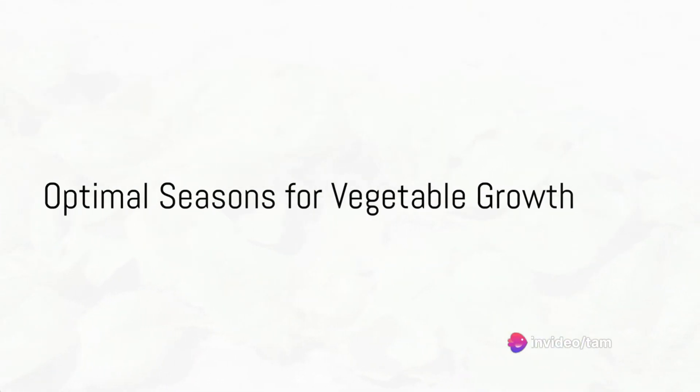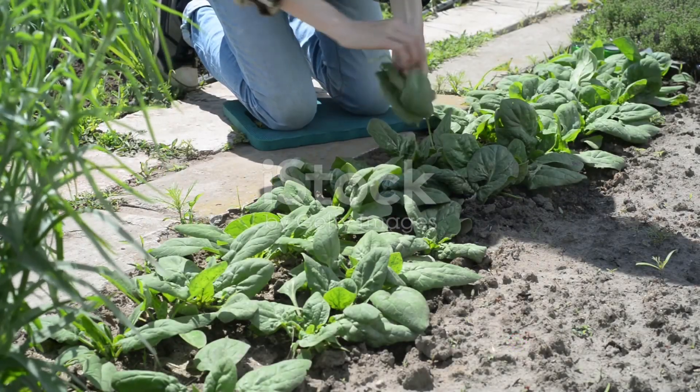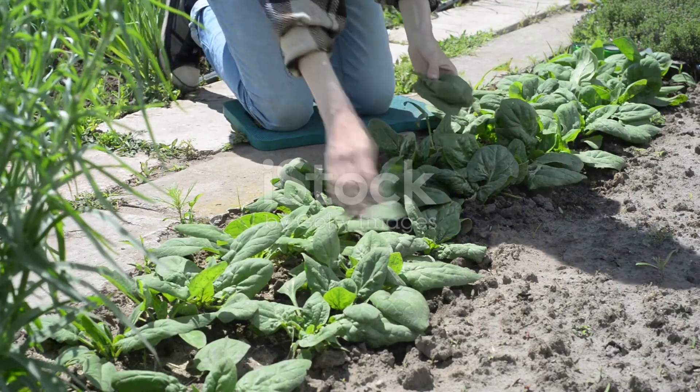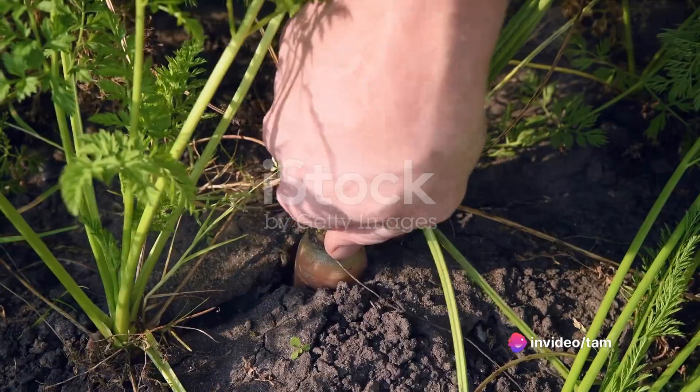Now, let's talk about the optimal seasons. Winter, which runs from October to March, offers cool temperatures perfect for leafy greens like lettuce, spinach, and kale. Root vegetables such as carrots, radishes, and beets also thrive during the season.